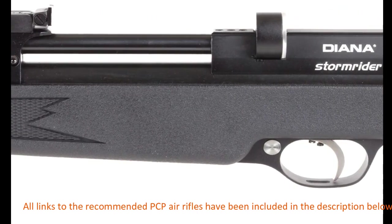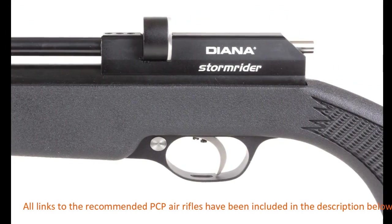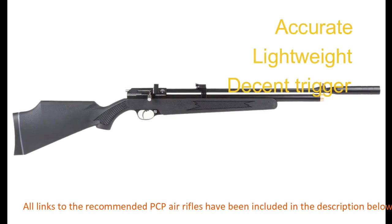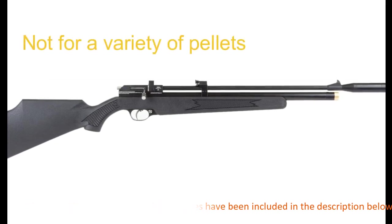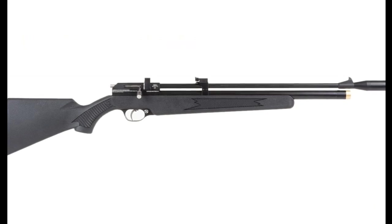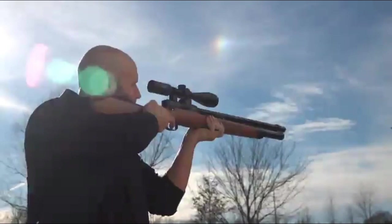Other key features include an adjustable trigger, dovetail mount, and adjustable rear sight. Pros: accurate, lightweight, and has a decent trigger. Con: not ideal for a variety of pellets, especially soft-skirt pellets. Overall, this is one of the best affordable PCP air rifles you can have.